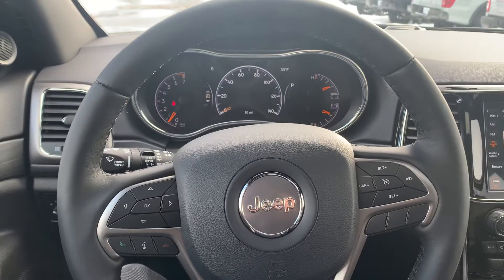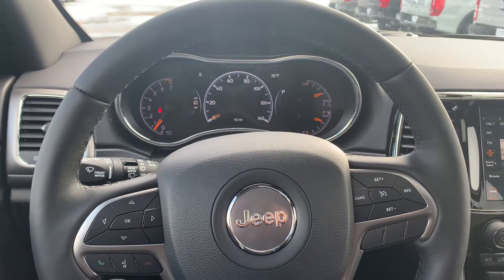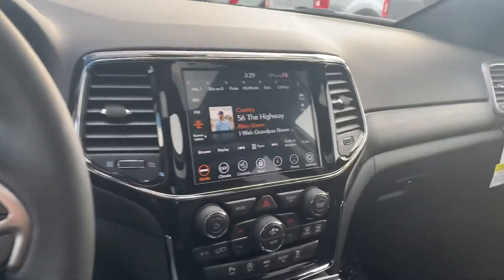Really nice looking Jeep Grand Cherokee — come on down and check it out. You can reach me here at Steamboat Motors, 970-879-8880. Thanks!